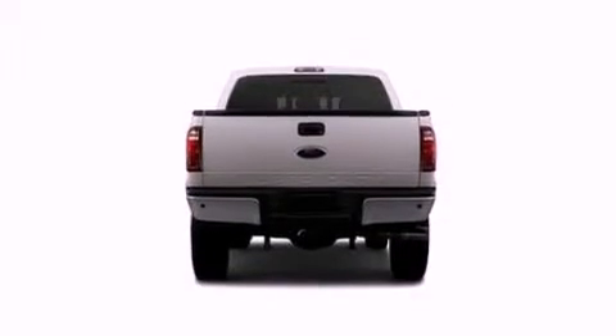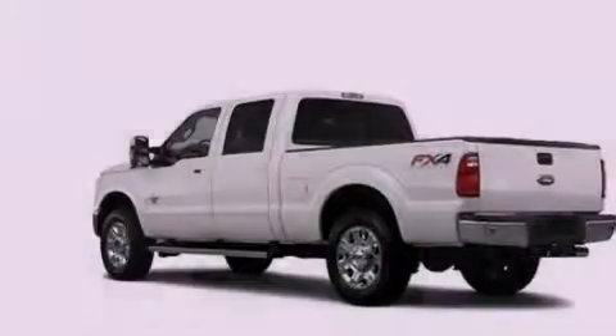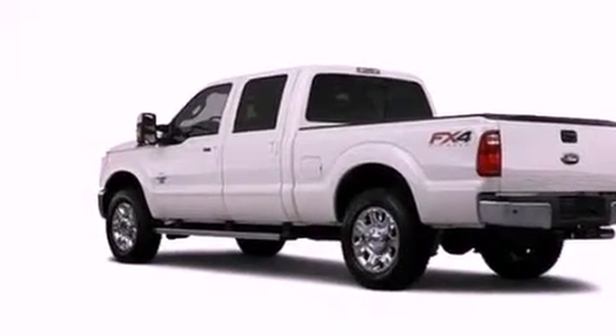Additional features include a full-size spare tire, an anti-lock braking system, air conditioning, and an auxiliary power outlet.